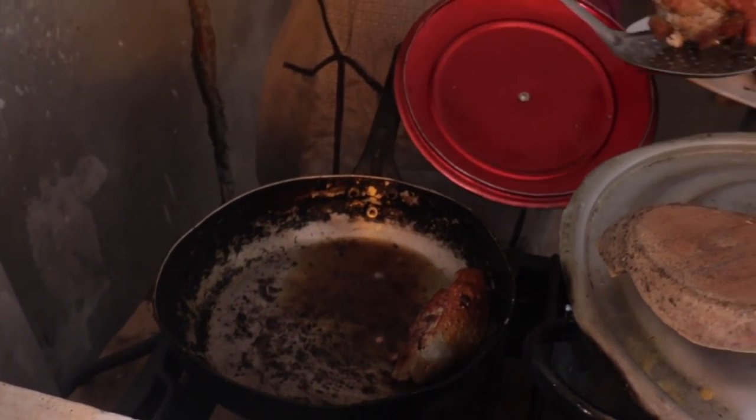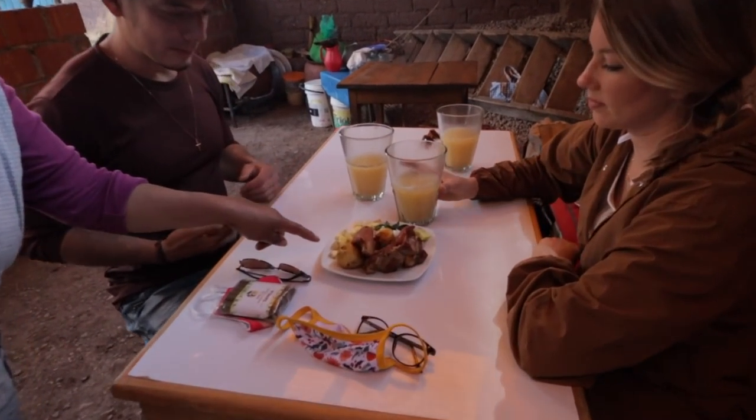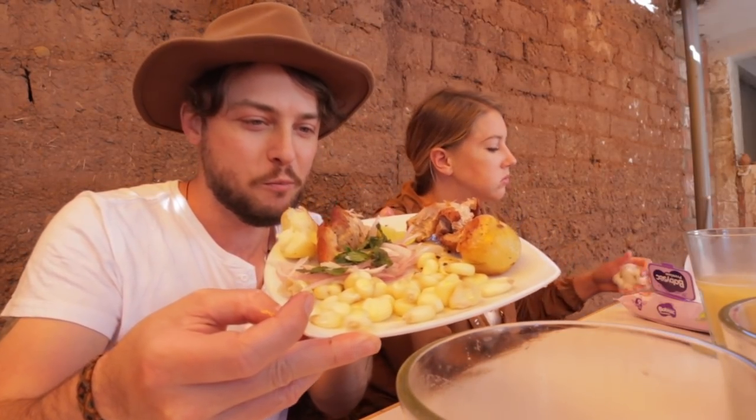The next one is chicharron. You'll find this on the side of the roads and at picanterias when you go looking for chicha. It's a fried pork that comes on a plate with corn — what they call mote — and some kind of salad, usually with mint and onions. What makes it popular is the really crispy outside, kind of like a fried chicken, with a lot of flavor on the outside from whatever they do with it.